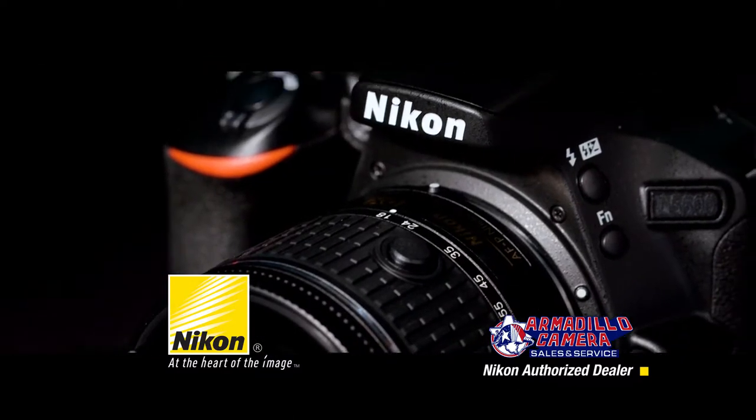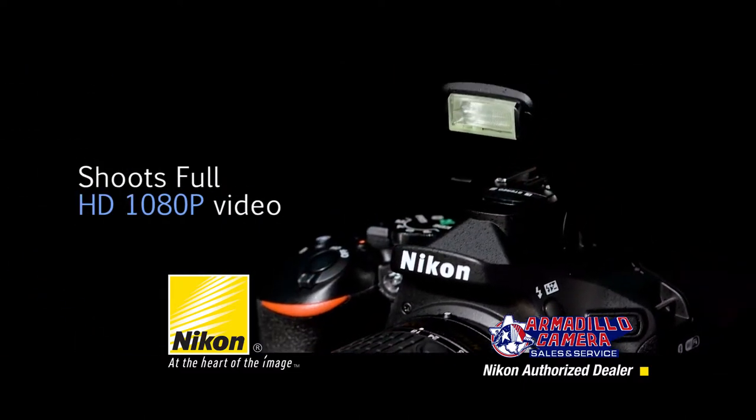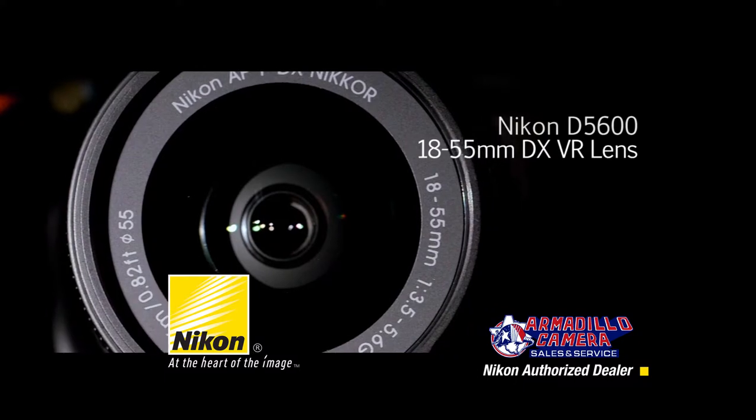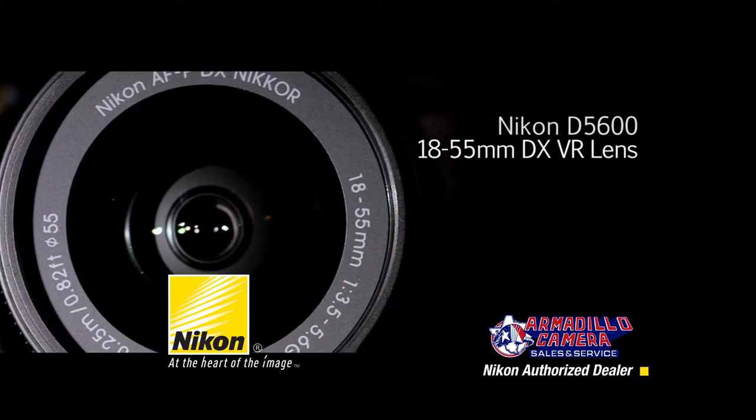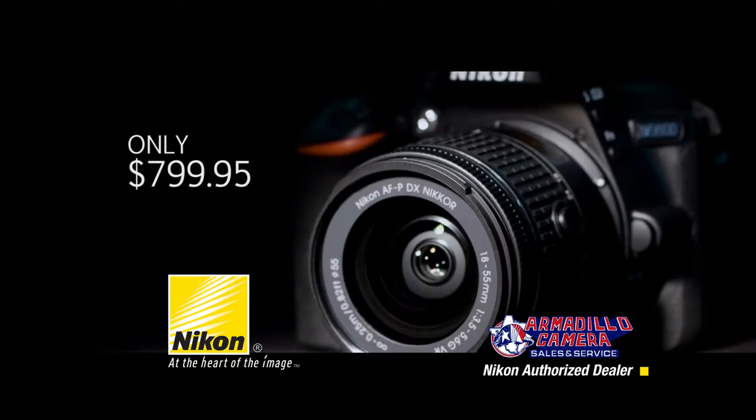The Nikon D5600 shoots precision HD video and ultra-smooth slow-motion or time-lapse sequences. The Nikon D5600 kit comes with the 18-55mm DX VR lens. Get yours for only $799.95.